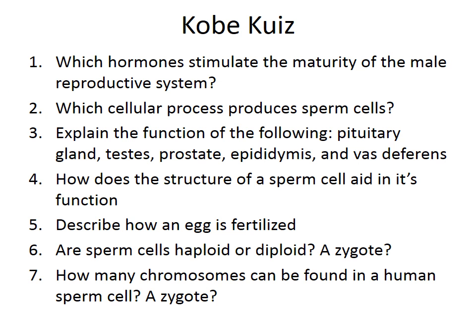That concludes the introduction to the male reproductive system. If you're in the biology class, pause the video and try to answer the review questions. Answers can be checked before or after class. Good luck.